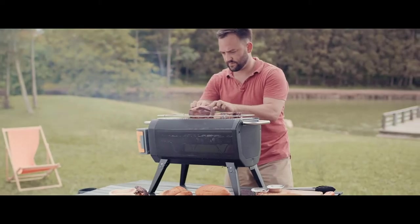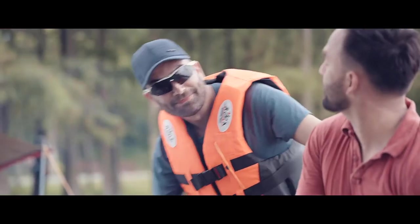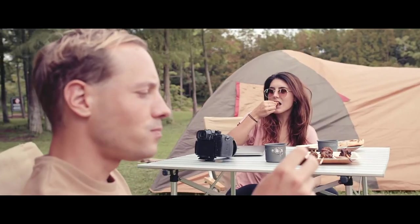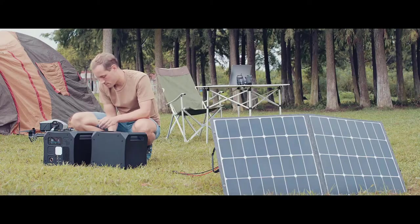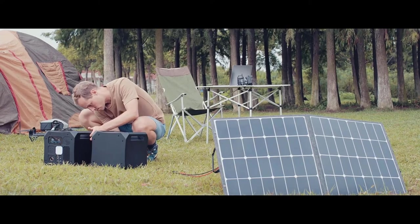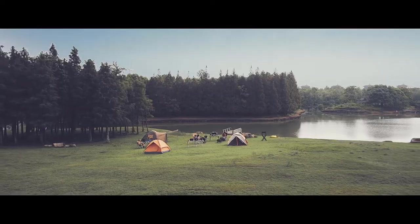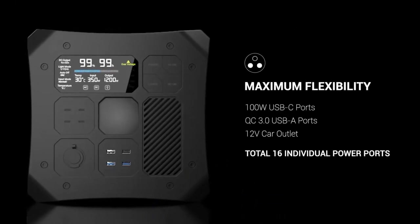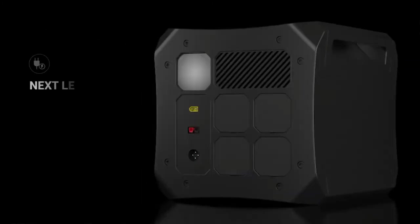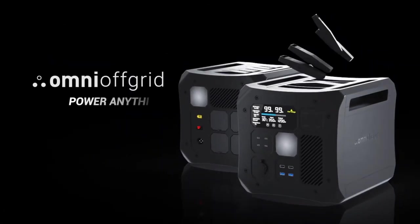So sit back and let Omni Off Grid power all your adventures. And for those who'd like to extend their stay, there are many convenient ways to recharge the power station, giving you the flexibility to live your life on or off-grid. Omni Charge — making off-grid power and connectivity.